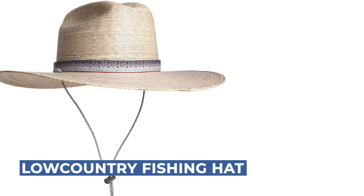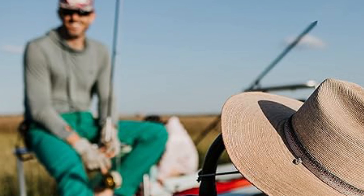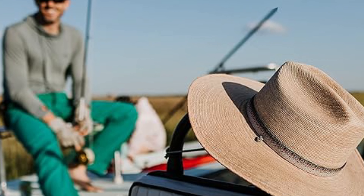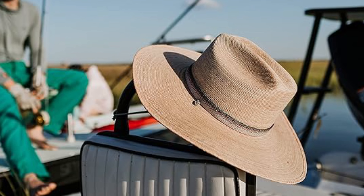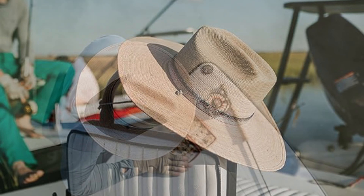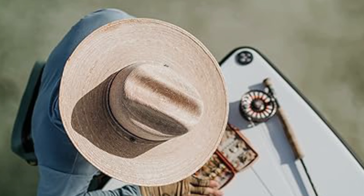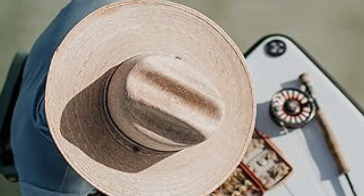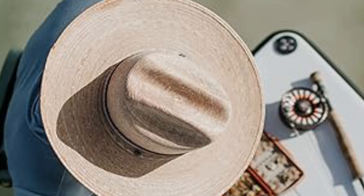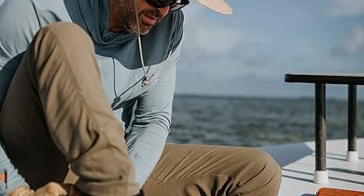Experience the perfect blend of western charm and coastal style with the Lowcountry Hat. Designed for all-day protection, this hat features a flat brim and a low pinched crown that withstands the rigors of years under the sun. Ideal for both pulling a skiff around coastal marshes or enjoying a relaxed afternoon on the river, the Lowcountry Hat ensures you stay stylish and protected.